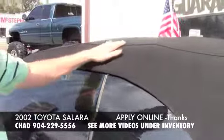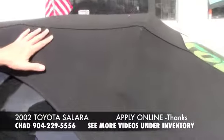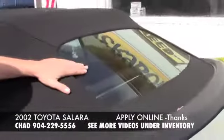Also, you can see the top is in great shape. There's no rips, no tears in the top, and the back glass is in great shape.